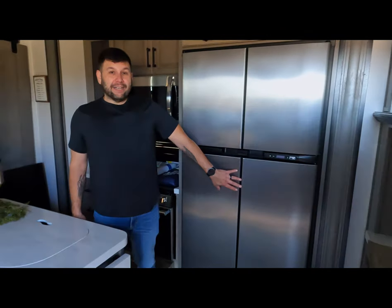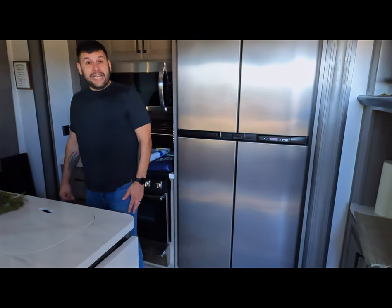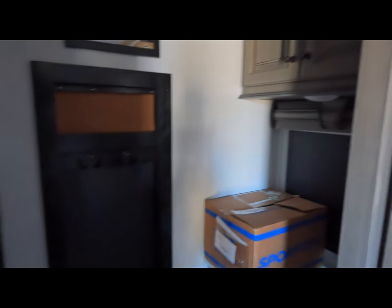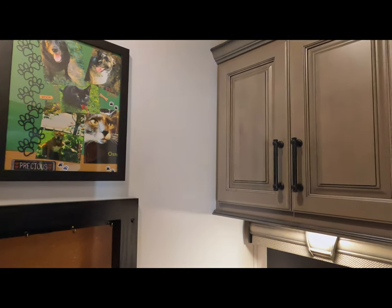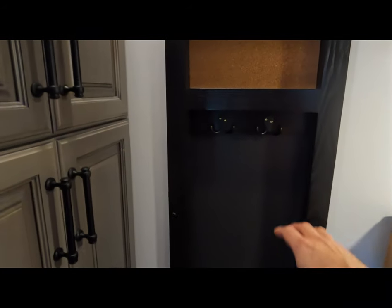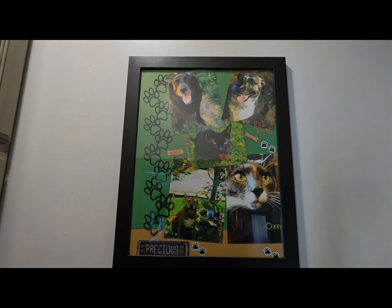We have a Norcold — this is not a 12-volt fridge, but it will run on electricity and propane. And that BP in the name stands for Butler's Pantry. In the sister model of this RV, this space is a half bath, but because it's going to just be the two of us, we figured we didn't need a half bath. We have plenty of storage space in here, tons of cabinets all the way to the top, a nice little coat rack where we can hang stuff, and a pet photo of all our pets.